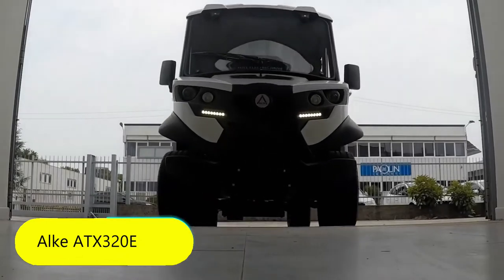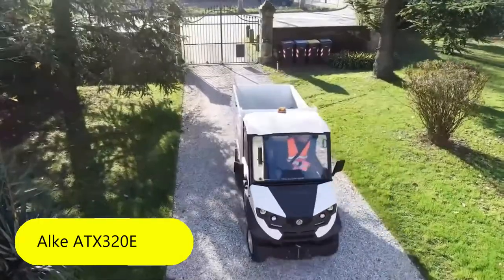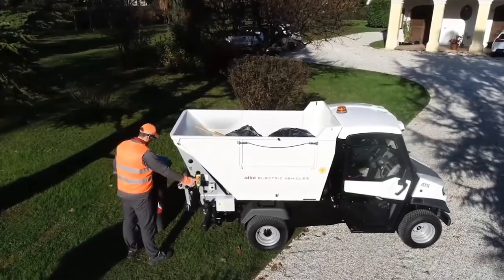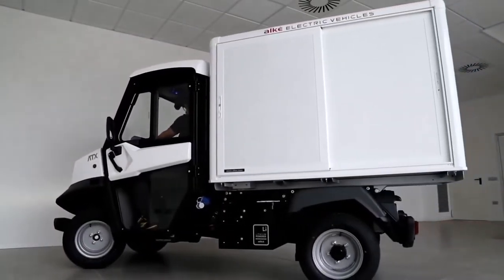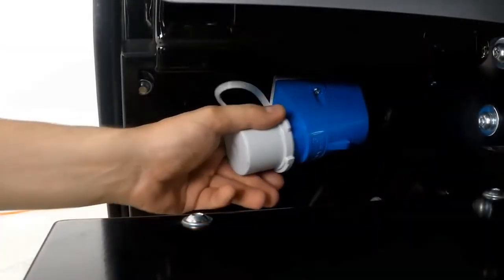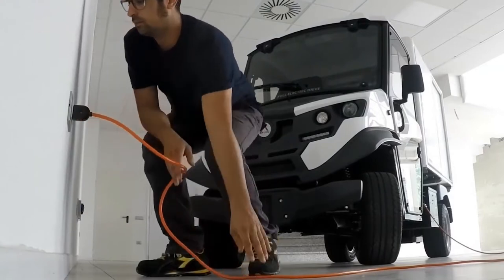Alka ATX 320e. People usually think that trucks are cumbersome, take up a lot of space, make a lot of noise, and leave behind a black cloud of smoke. Sadly, most trucks on the modern market are like that — but in the near future, everything can change, because there are already compact and eco-friendly trucks.